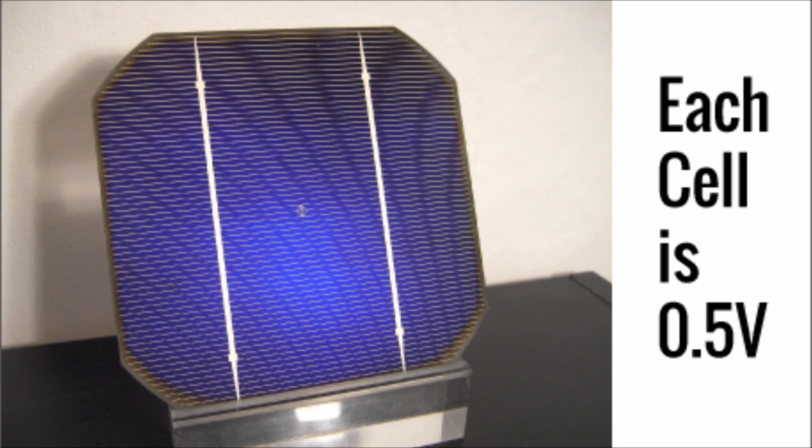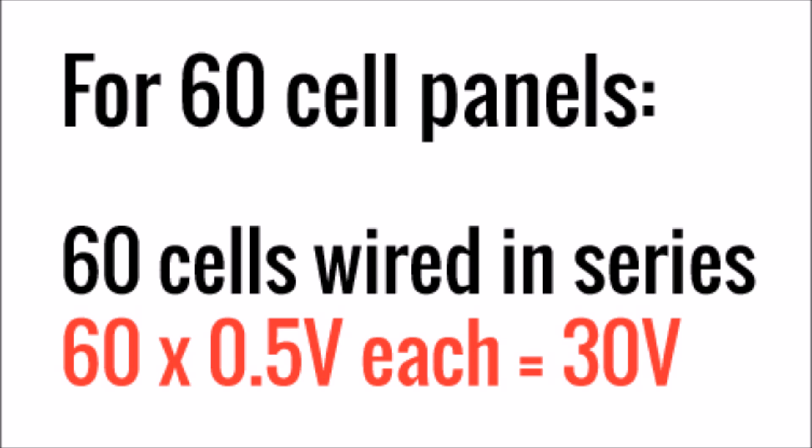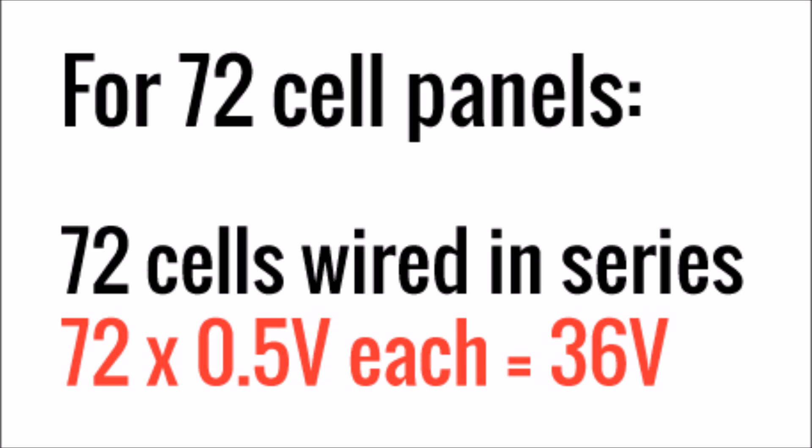Each individual cell produces about half a volt at maximum power, give or take. Every cell in a solar panel is wired in series, which increases the voltage and keeps the current the same. So for a 60 cell panel, 60 cells in series makes about 30 volts, and for a 72 cell panel, 72 cells in series makes about 36 volts.